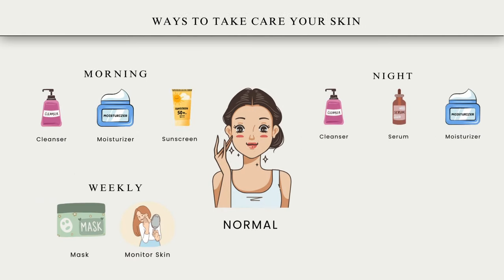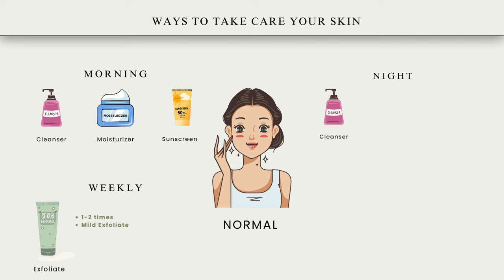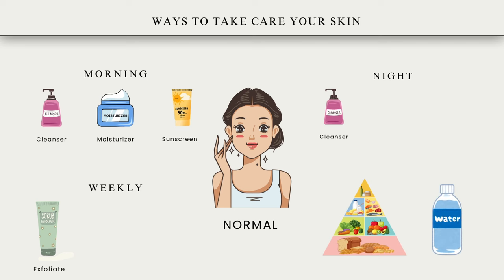Here are the recommended skincare practices for normal skin. Cleansing: use a gentle cleanser twice a day to remove dirt and impurities. Moisturizing: apply a light, non-greasy moisturizer to maintain hydration and support the skin barrier. Use a sunscreen with SPF 30 or higher daily to protect against UV damage. Exfoliate one to two times a week with a mild exfoliant to remove dead skin cells. Eating a balanced diet and drinking plenty of water can also maintain overall skin health. Regularly monitor any changes in your skin and adjust your routine accordingly. Use a hydrating night cream or serum to support skin repair and regeneration while you sleep.